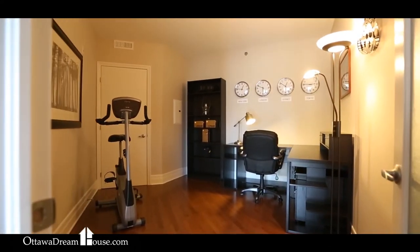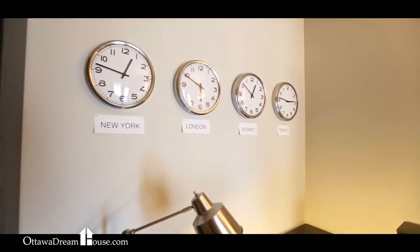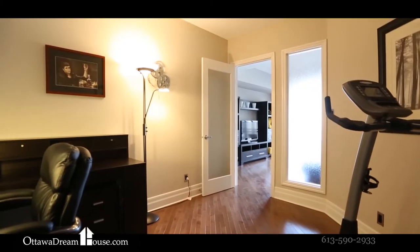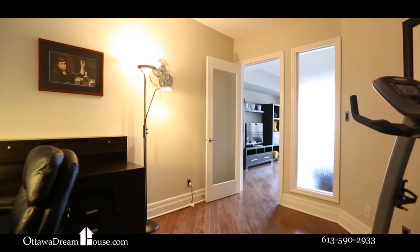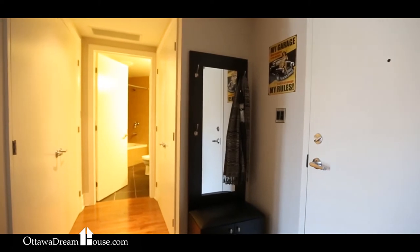On the other side of the oversized living space, you'll find the other extra-large bedroom with more hardwood floors and 9-foot ceilings. At the front of the home, this home's second bathroom doesn't disappoint either.